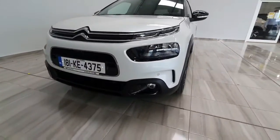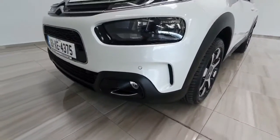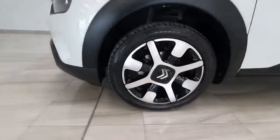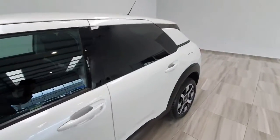It's the upgraded Flare model, so it does have some lovely features on it including front and rear parking sensors, front fog lights, upgraded alloy wheels, and rear privacy glass.